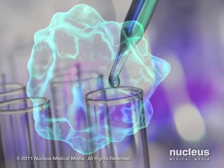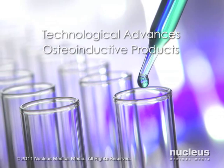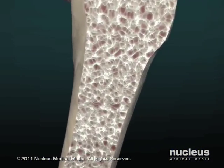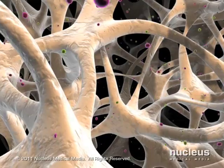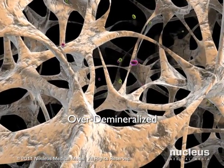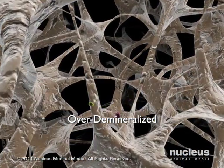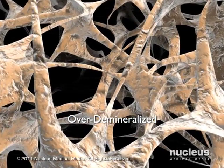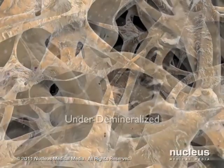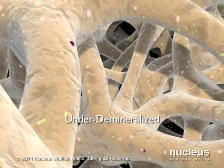Since bone morphogenic proteins induce stem cells to differentiate into bone-forming cells, they are referred to as osteo-inductive. Today, technological advances make it possible to reproduce the body's natural demineralization process, allowing for the creation of osteo-inductive medical products. The percent of the mineralized matrix left intact after demineralization is fundamental to achieving optimal osteo-induction. When the bone matrix is over-demineralized, acid used during the process denatures or removes the growth factors trapped within it, resulting in lower levels of active growth factors and proteins and therefore lower osteo-inductive potential.